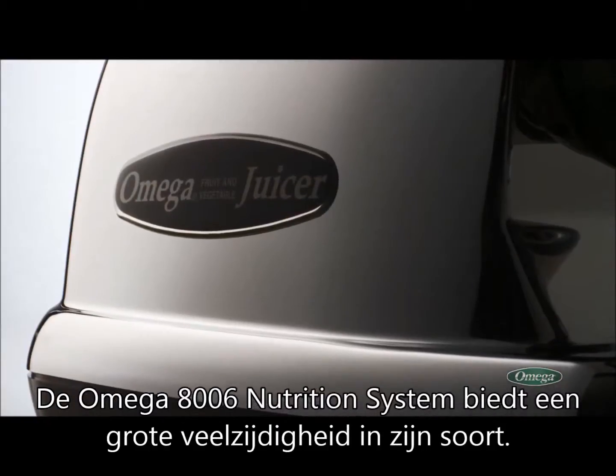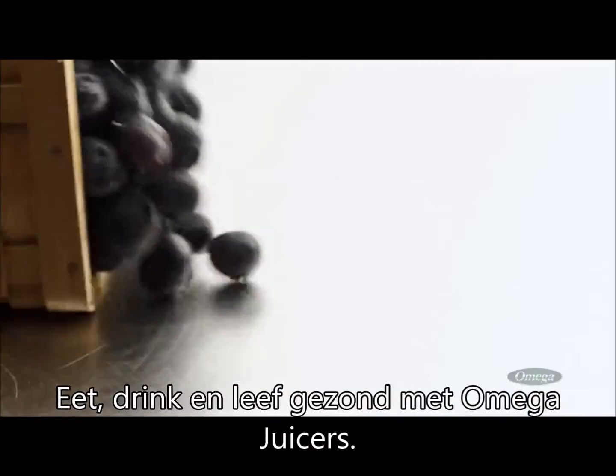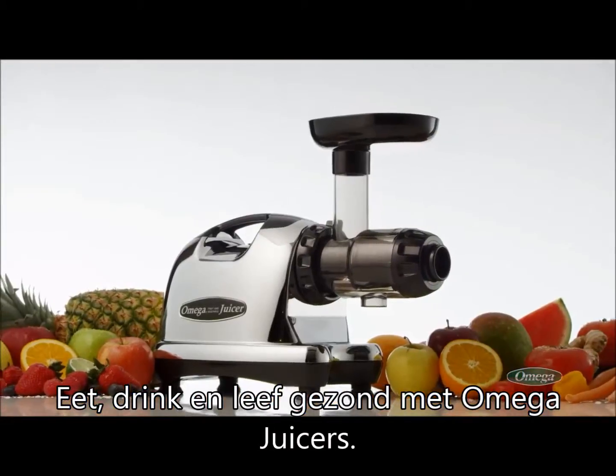The Omega 8006 nutrition system delivers the greatest versatility in a juice system. Eat, drink, and live well with Omega Juicers.